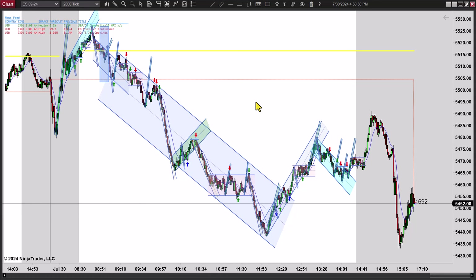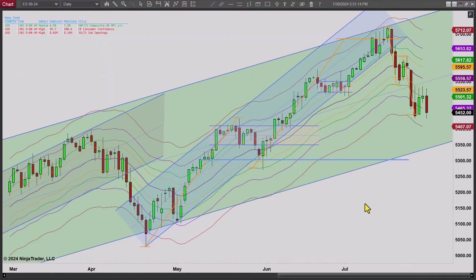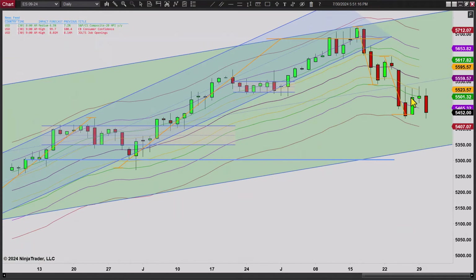Looking at the daily chart, it just looks like we're kind of chopping sideways. We'll go back and look at that one more time before we wrap it up. Here it is — you can see we're just working sideways here. Now we could break on lower and trend on down here at some point, but for now it just still looks like we're kind of chopping sideways, kind of up-down type stuff.